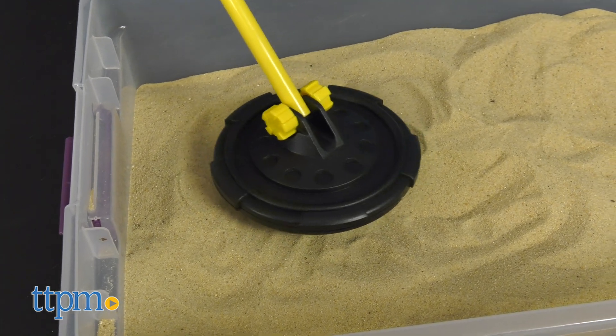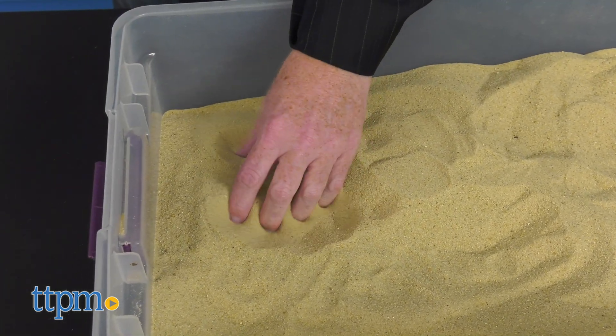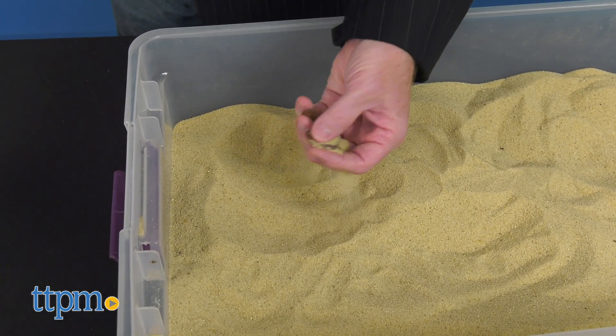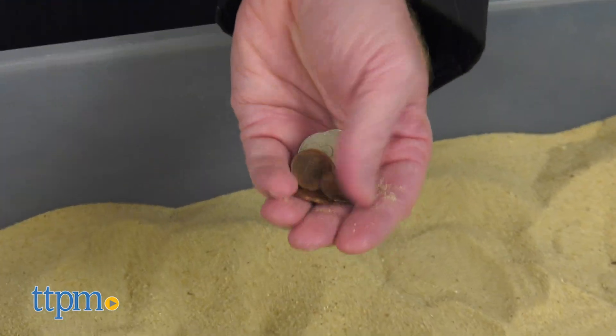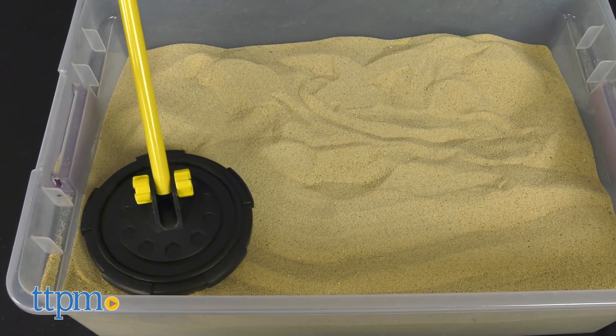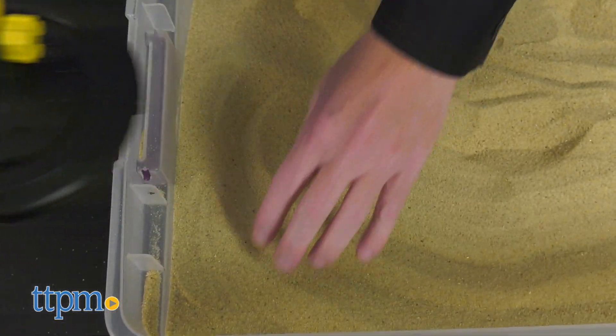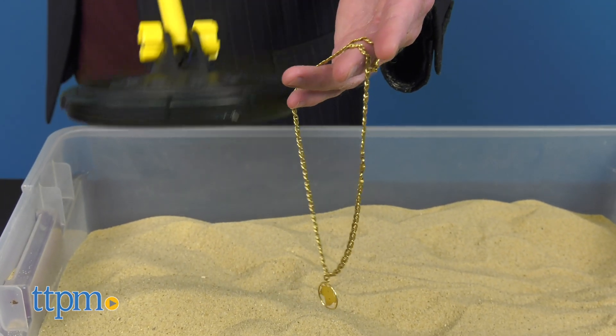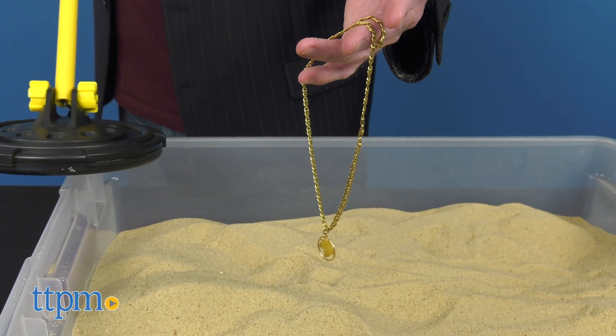The coil is capable of targeting metallic objects including gold, silver, platinum, iron and steel buried six inches below the surface and sometimes deeper. The detector has a water resistant base for exploring shallow waters. It requires one 9-volt battery not included as well as three AAA batteries not included.